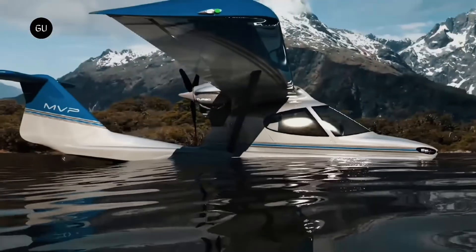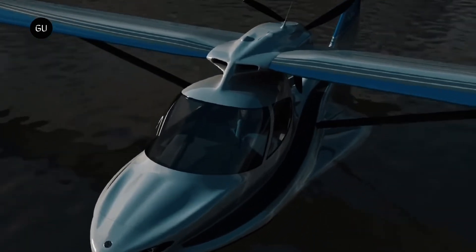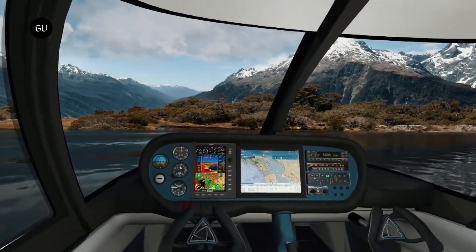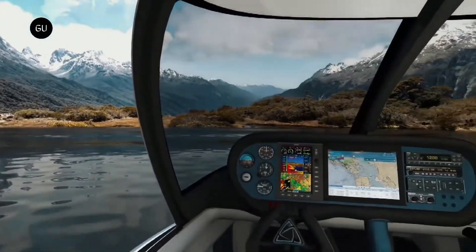The MVP Model 3 will come standard with an airframe parachute, capable of lowering the entire plane with passengers safely to the ground in the event of a catastrophic failure. The MVP will be capable of safely landing on all sorts of terrain, including the water. It can even belly land in snow.